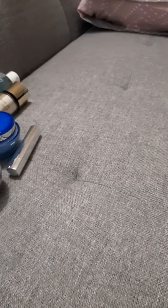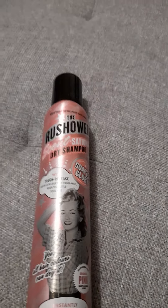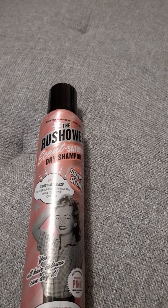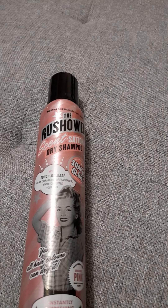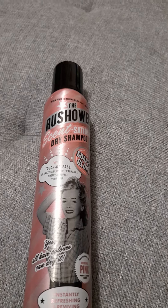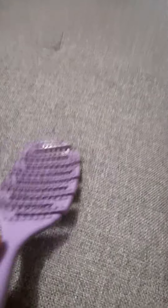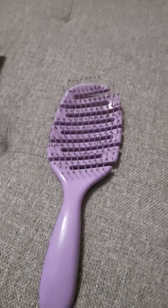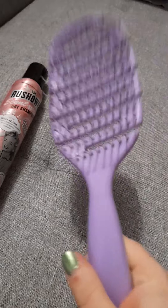In between hair washes I use the Soap and Glory dry shampoo because I don't wash my hair every single day. The scent is amazing and it really works — if you've never tried dry shampoo I suggest you do. It's great for thick hair too, just apply it to the roots when you get a bit greasy between washes.